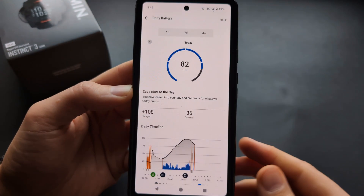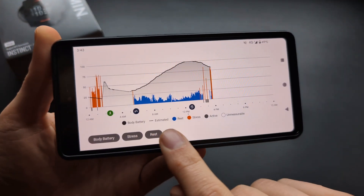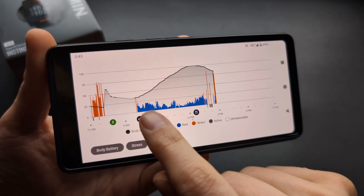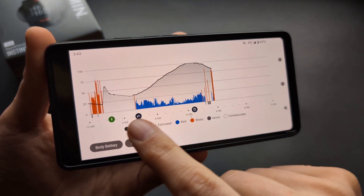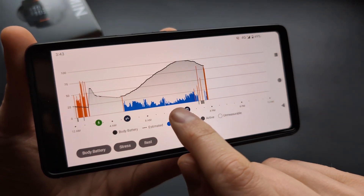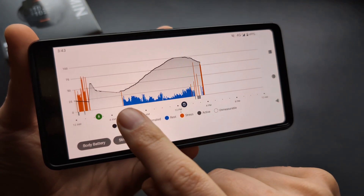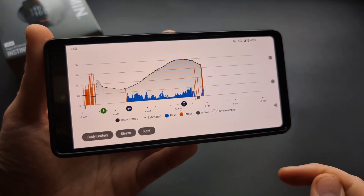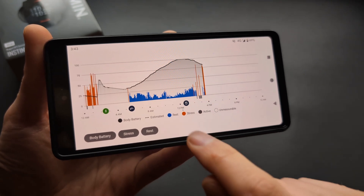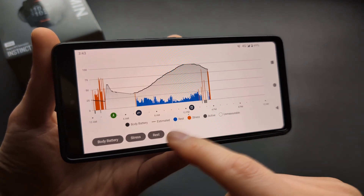The body battery view shows how sleep affected your charge. The blue rest indicators mean the more you have them, the faster your body battery recharges. Smaller blue bars mean slower charging. You can also see if you had any stress at night — yellow indicators in your graph may mean you have some sleep problems or aren't getting decent sleep.